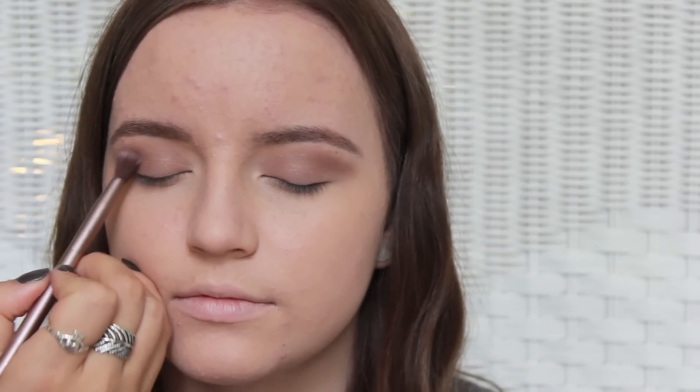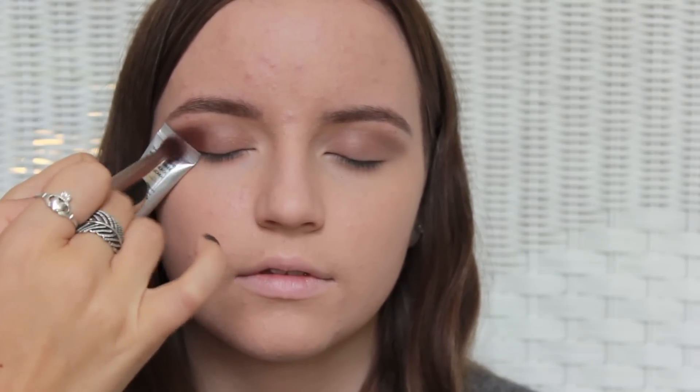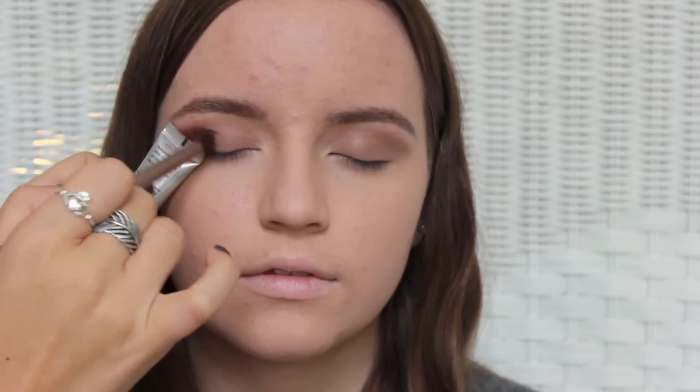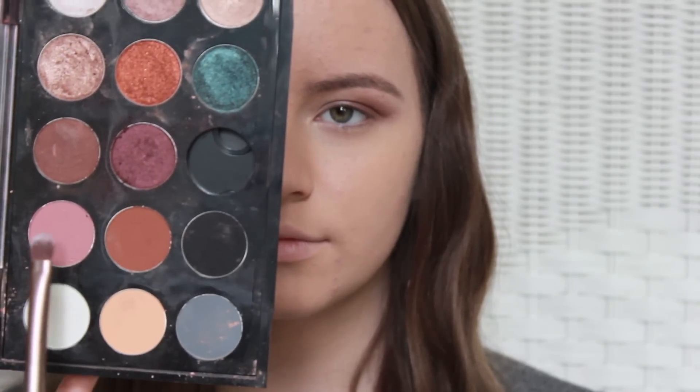Taking a metallic maroon shade, I'm going to pop that into the outer corner of her eyelid and just blend that into the crease to create a sharper edge. A little trick is to take a flat surface and line it up with the lower lash line and then blend from that so that it doesn't go out of the lines and you get a sharper edge. Mixing that metallic maroon shade and a matte dusty rose shade together, I'm going to put that on the lower outer corner of her lash line.